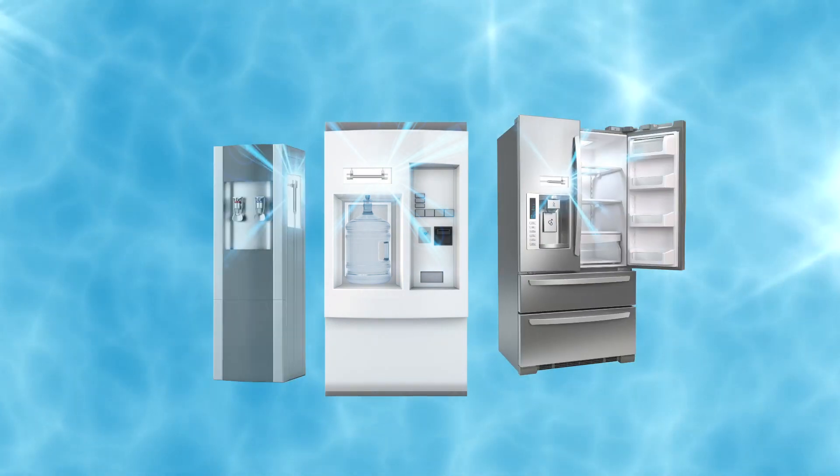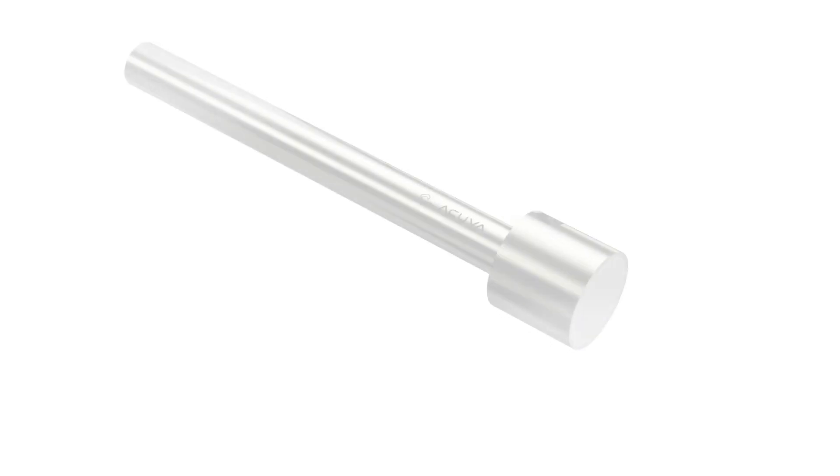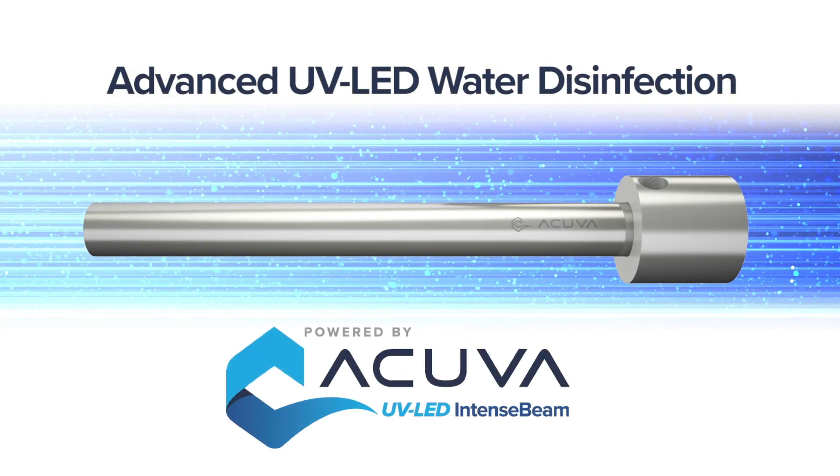Optimize your cost of ownership and elevate your water and ice dispensing products to a new global standard with Acuva's UV LED Intense Beam technology. It's simply genius.